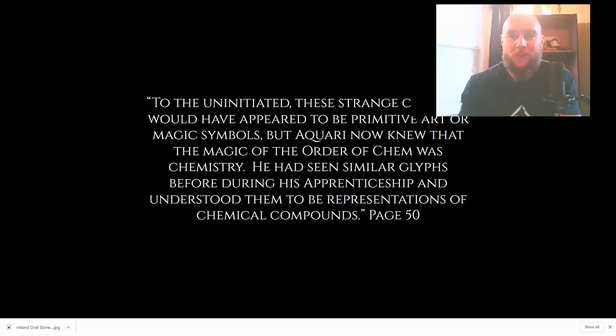So what do the symbols that cover the central curbstone of Newgrange actually mean? When you visit the site, the tour guides will straight up tell you that they have absolutely no idea what these symbols actually mean. They will give you a rather unscientific interpretation connected to either some sort of primitive art or magic symbols. Well, you and I both know from our previous discussions that ancient magic was indeed chemistry. So to the uninitiated, these strange carvings would have appeared to be primitive art or magic symbols.